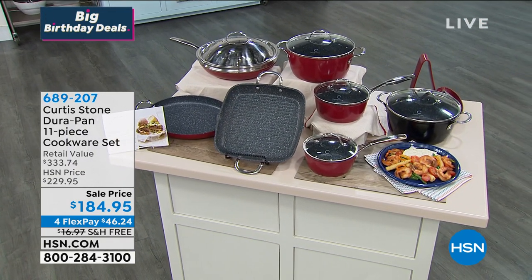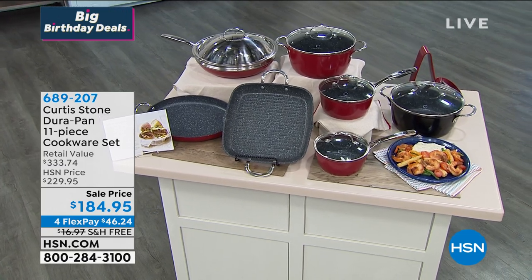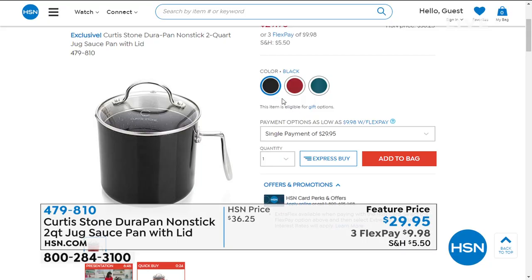Here's how we started this hour — with a very popular and very limited item. This is the two-quart jug saucepan. Chef Curtis boiled 16 eggs in it, made hot chocolate, gravy, and rice. Close to 4,000 have been sold, which means we are in our final few. Available in turquoise, red, or black. Item number 479-810.